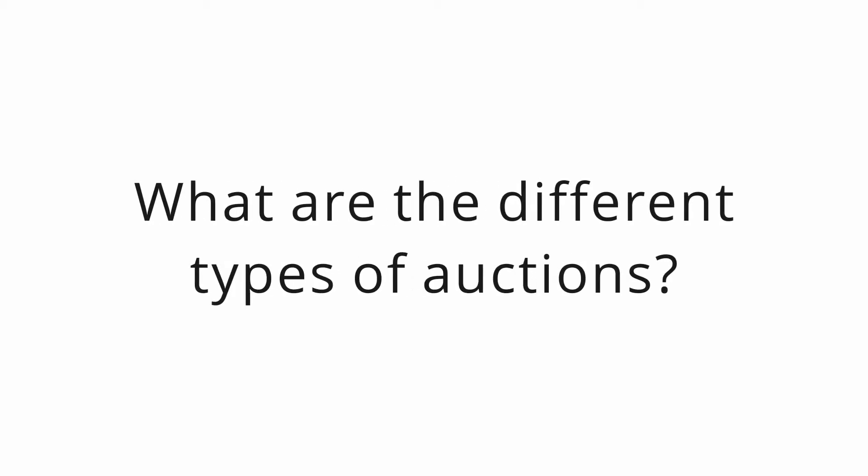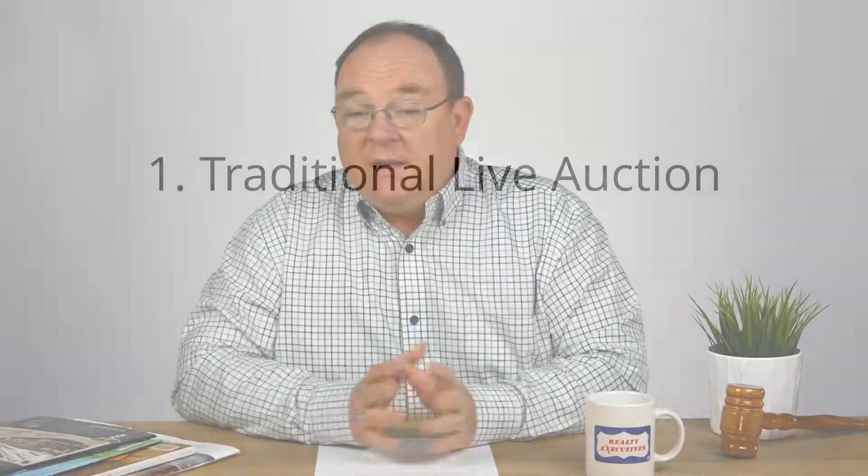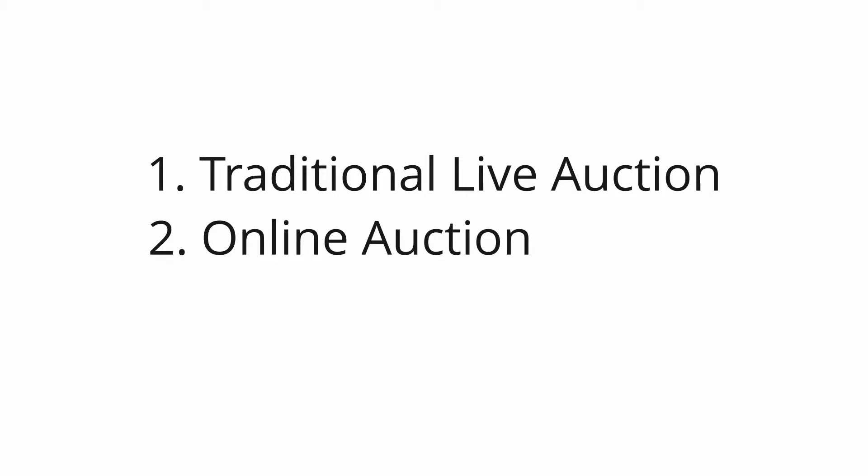I get a lot of questions lately, because auctions are moving to the mainstream, about what you need to bid at an auction. People are anxious about that, which is understandable — it's a new situation. There are basically three ways to participate in an auction. The first is the traditional live auction, where a time is set for the property to sell and the auctioneer calls out bids until we find a winner.